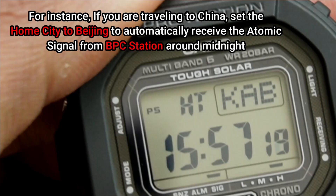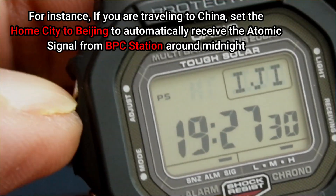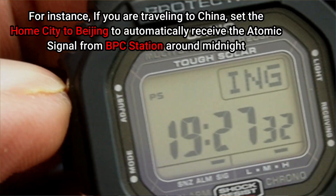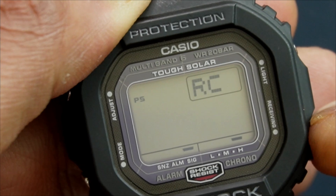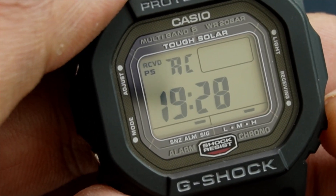If you want to receive this atomic time signal automatically, you need to make sure that the home city on the watch is set to the city where you are currently located. If your current city is in the vicinity of the nearest atomic clock station, then your watch does the rest. You can even initiate a manual sync if your watch fails to pick up the radio signal automatically.